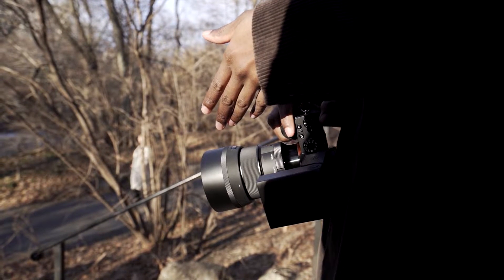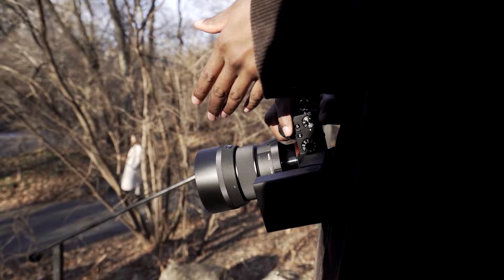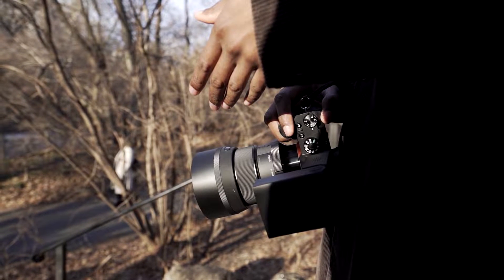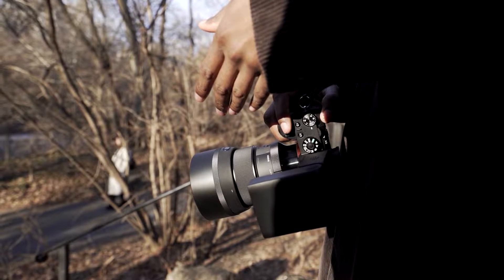Paired with my Sony a7R II, my lens of choice this time around was the Sigma 85 DG DN Art lens, paired with the Sony HVL-F28RM flash.